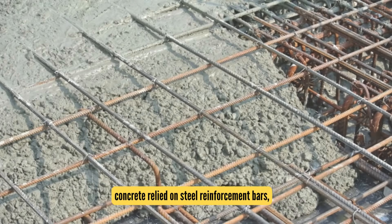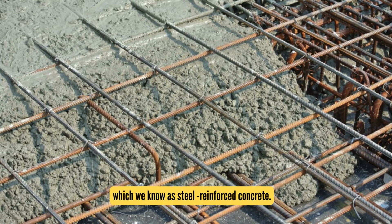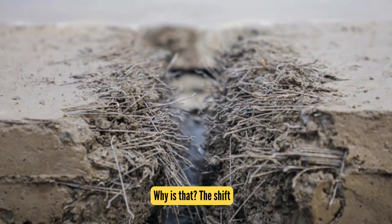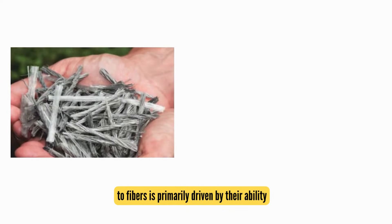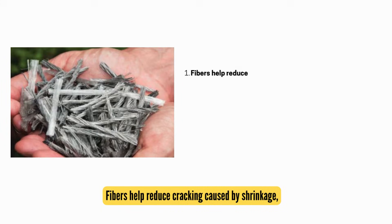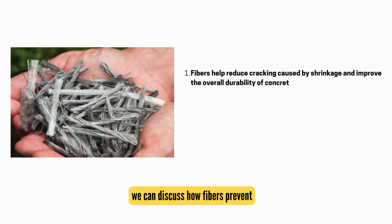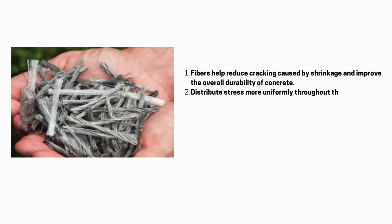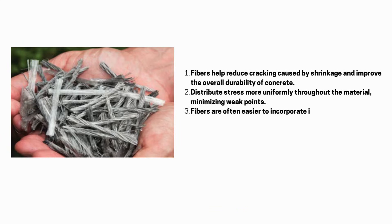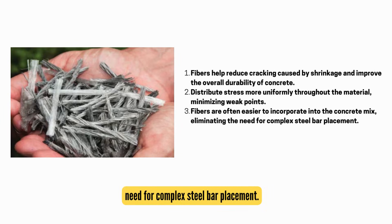Traditionally, concrete relied on steel reinforcement bars, or rebar, to improve its tensile strength — what we know as steel-reinforced concrete. But in certain applications, we now use fibers instead. The shift to fibers is primarily driven by their ability to address specific challenges in construction. Fibers help reduce cracking caused by shrinkage, improve overall durability, distribute stress more uniformly throughout the material, and are often easier to incorporate into the concrete mix, eliminating the need for complex steel bar placement.